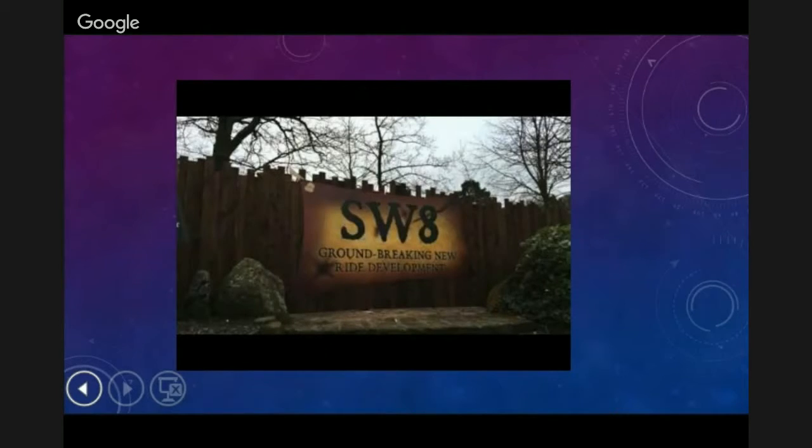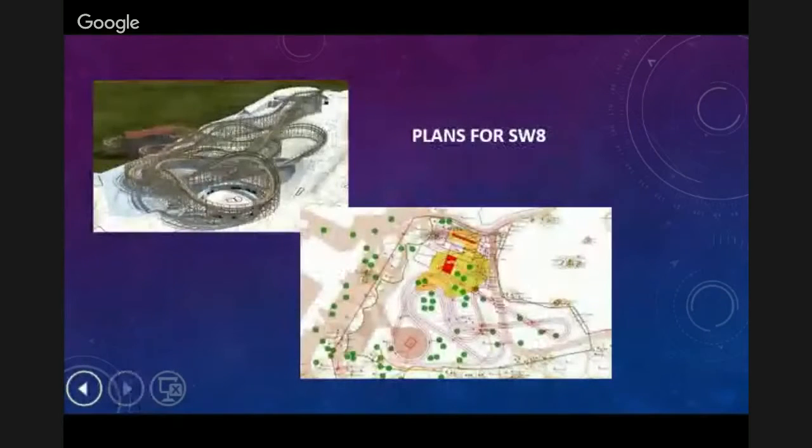Hopefully when the ride actually opens I'll be going on it. These are some of the plans for the new ride at Alton Towers. As you can see on the top left, that's what it's supposed to look like, and it looks the same on this plan as well.